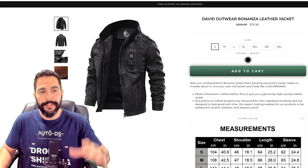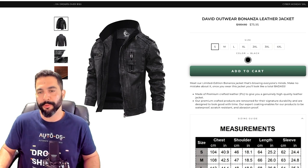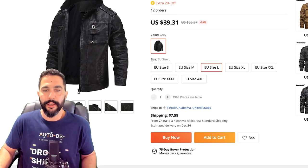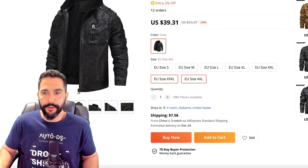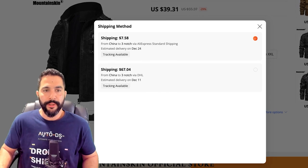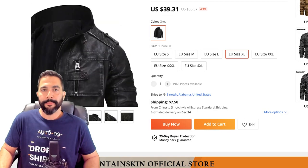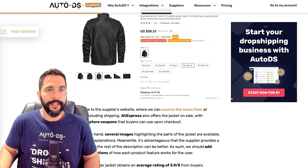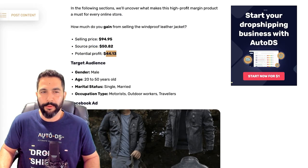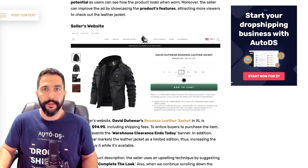Here we have that same exact jacket from the supplier — just without the logo he placed on it. Choosing a normal size, it's $39.31. With shipping with tracking information, that's another $7.50 — so about $47 to $48 total cost to ship it out. Instead of $44, it's going to be about $46 to $47 in profit. That's pretty crazy, and that's how much he's making selling this jacket.